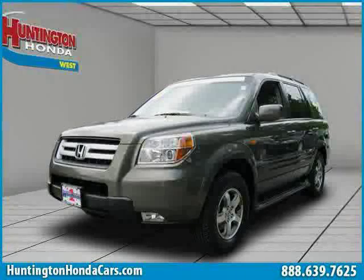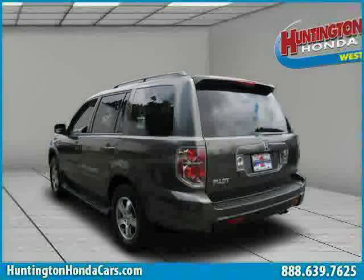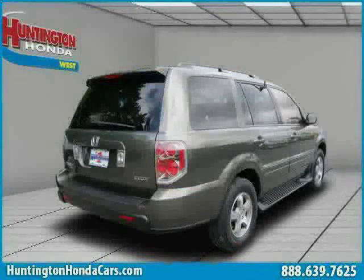This 2006 Certified Honda Pilot is equipped with Leather Interior, Heated Driver Seat, Premium Sound System, Power Tilt Sliding Sunroof, Heated Mirrors, Heated Passenger Seat, and Traction Control.